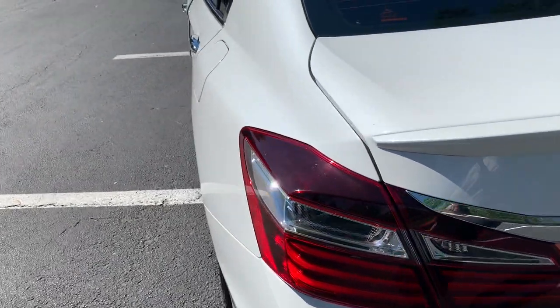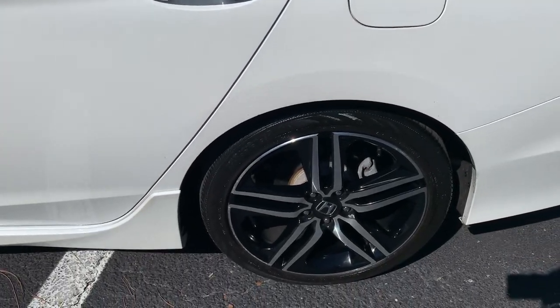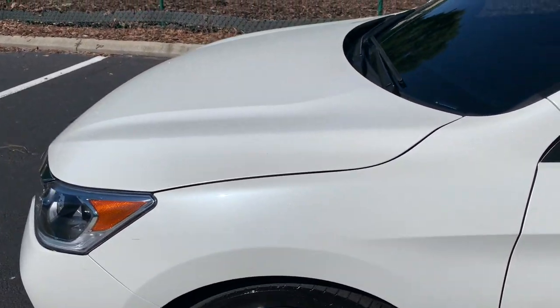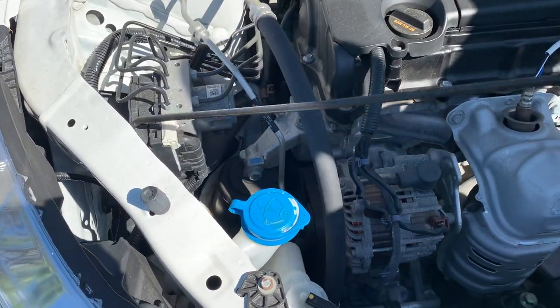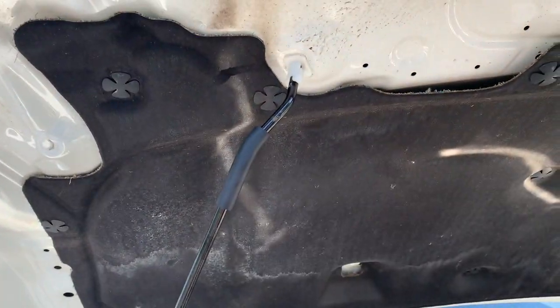So let's go ahead and do a 180 of my car and take a look under this hood. Let's go ahead and take a look.